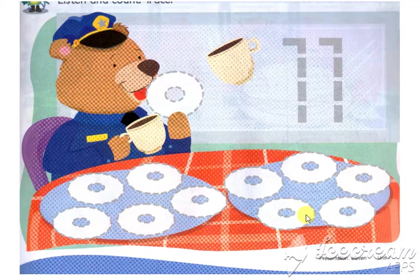Wow, these are really many donuts. Tom's really hungry today. Can you please count? One, two, three, four, five, six, seven, eight, nine, ten, eleven. Yeah, we have number eleven here. This is number eleven — eleven.